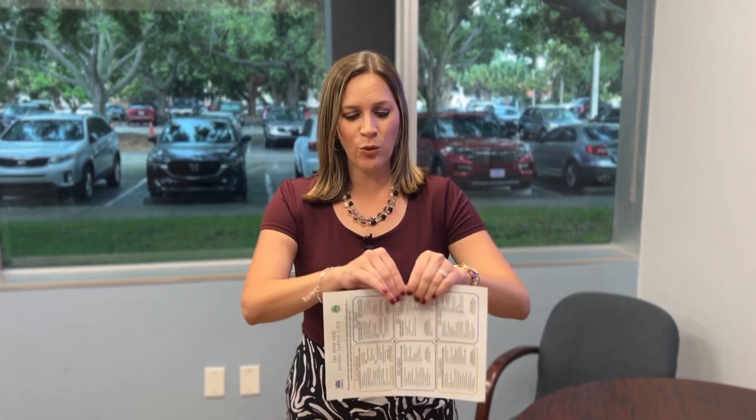Martin County parents, you can rip up those school supply lists. The district is taking care of it for you. That's a great idea — excellent news because that helps a lot with the school supplies.